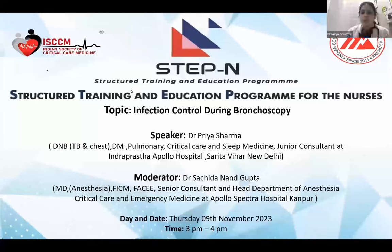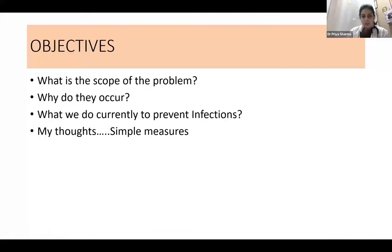Thank you, sir. Good afternoon, everyone. Today we'll be discussing about infection control during bronchoscopy. The main objectives of this presentation are: what is the scope of the problem, why do infections occur, what do we currently do to prevent these infections, and then summarizing all the points.